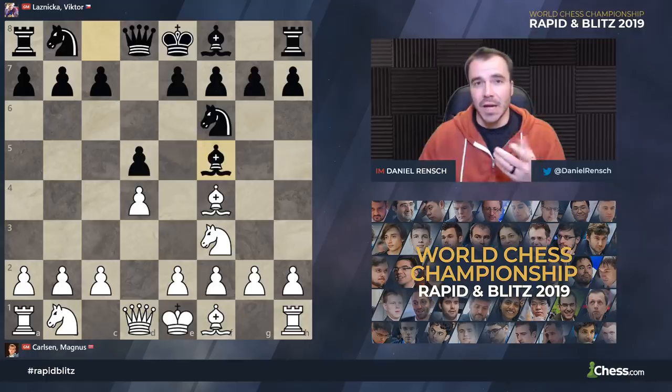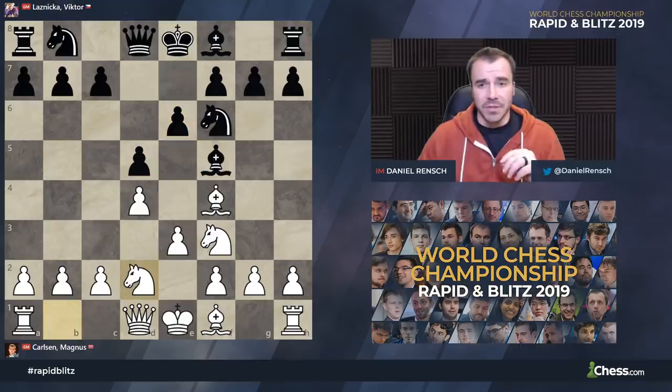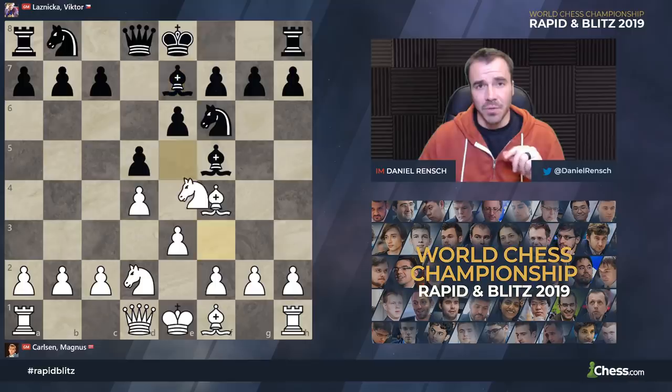But you will see it played a lot in these rapid and blitz events because it's effective. It's something you can play quickly, knowing that you're in control of the preparation, and your opponent doesn't really have any surprises coming your way. After knight b to d2 and then bishop e7, we see Magnus start the party with the move 9e5.